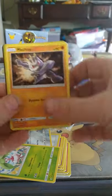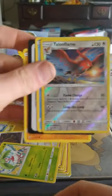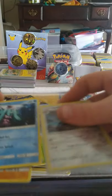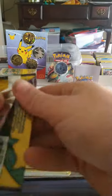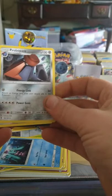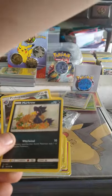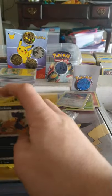A reverse holo — not a full holo, but still beautiful. It is a rare: Talonflame. All right, here in the Bowman house we always sleeve our holos. We got another Guardians Rising — we got a Murkrow, Probopas, that's the rare, and Aether Paradise Conservation Area. Awesome possum!